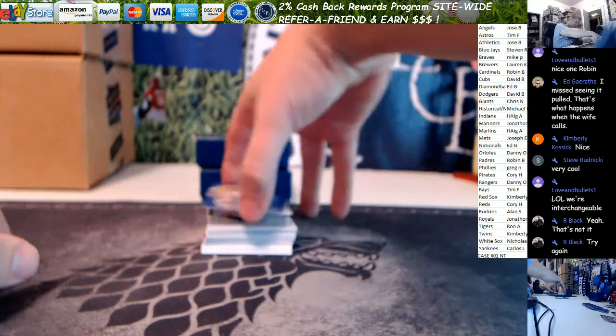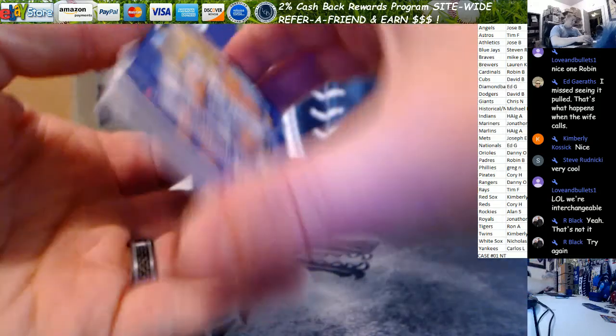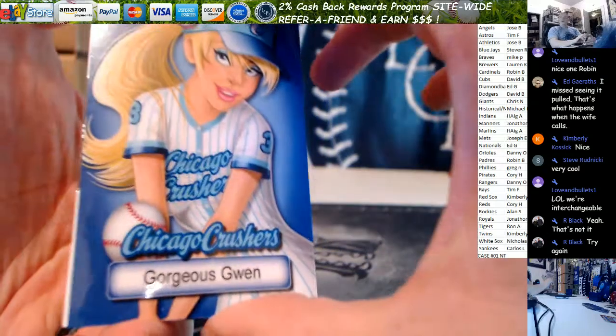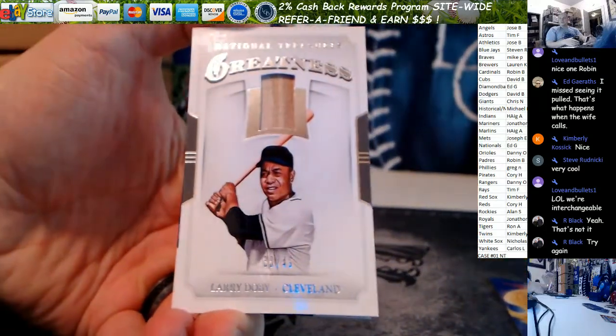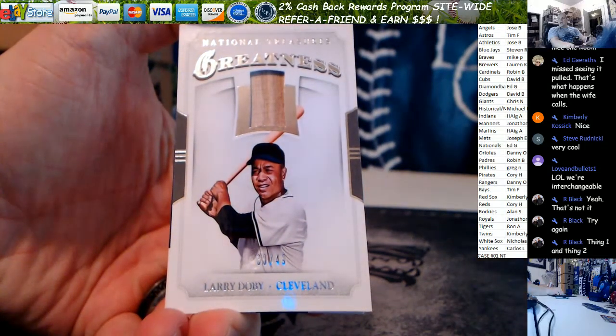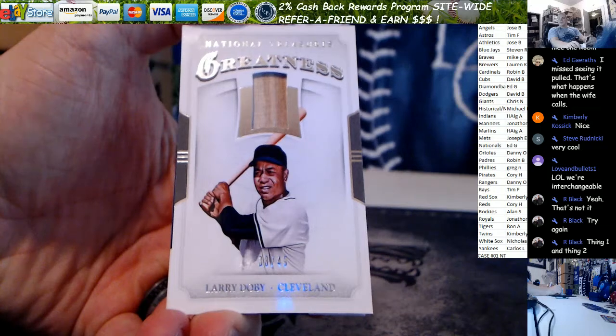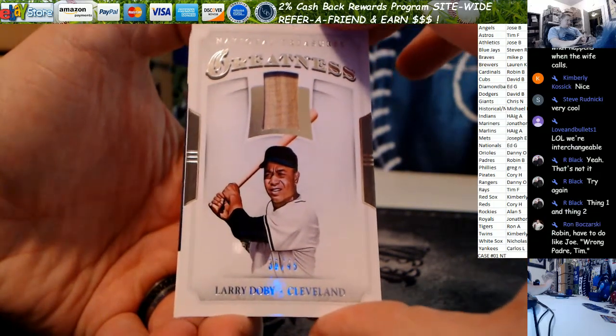There's a Conforto. Got our first redemption. Gorgeous Gwen — Larry Doby for the Indians out of 49. 38 out of 49. Game use bat of Larry Doby, National Treasures greatness.